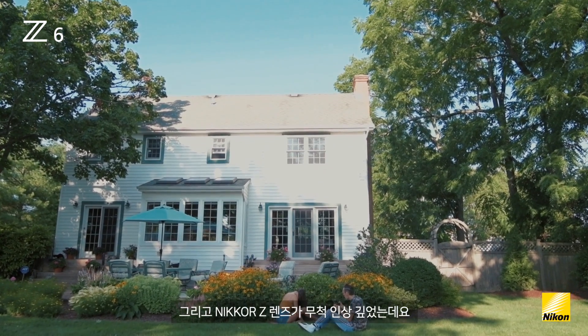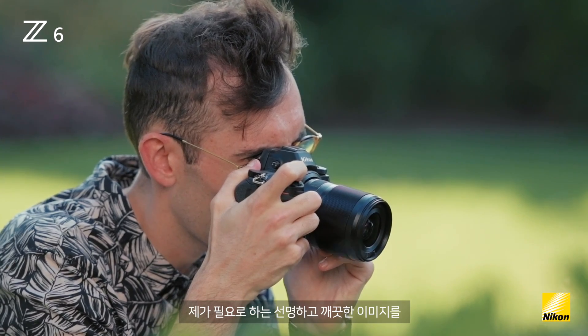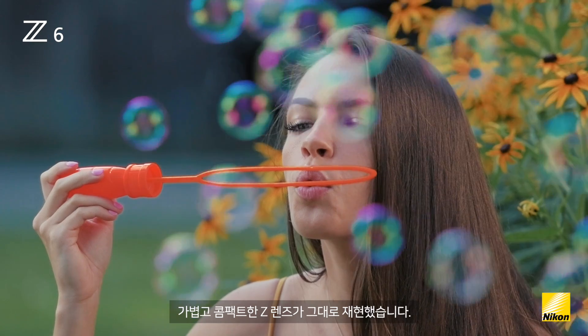I've been super impressed with the Nikkor Z lenses. Having the lightweight, compact form of these Z lenses still gives me the super sharp and clear images that I need.